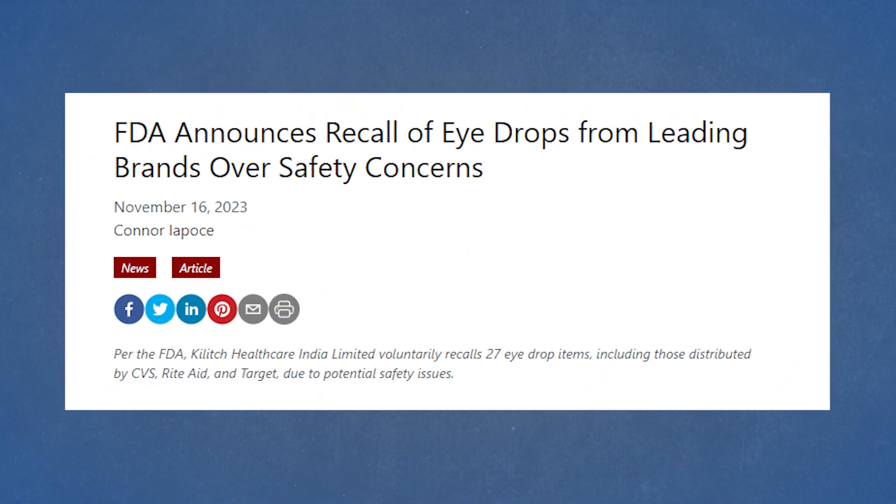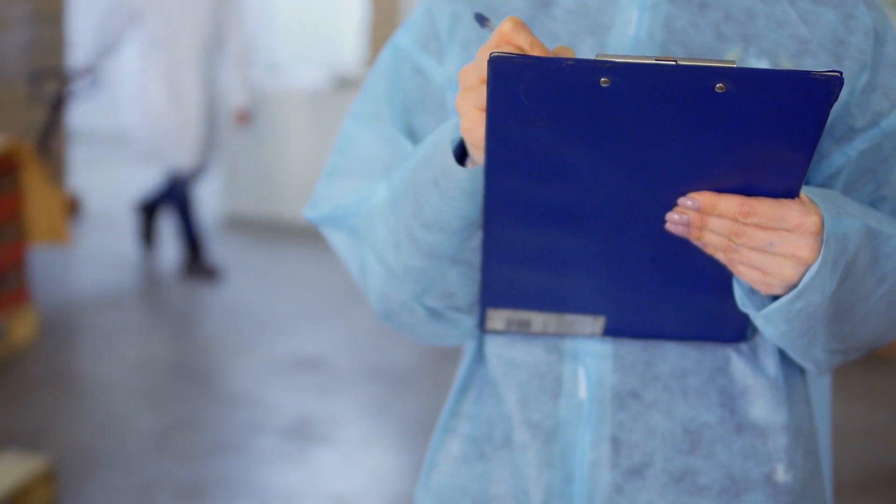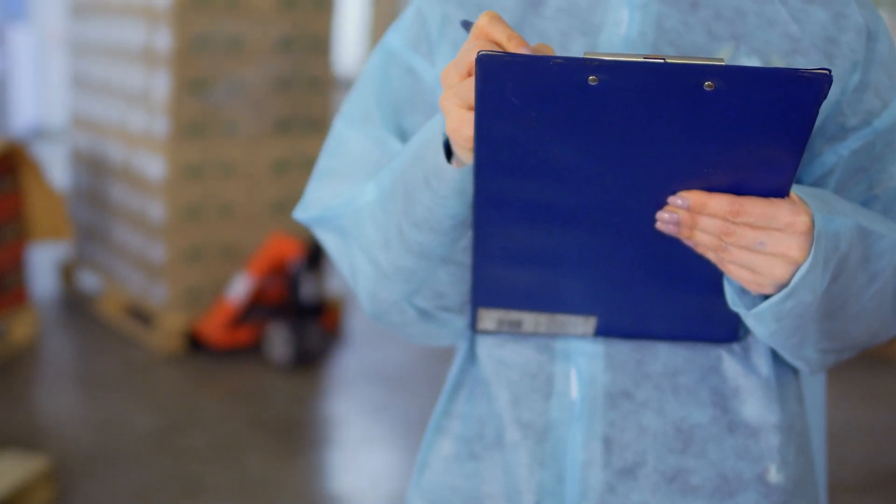That spring recall was linked to a manufacturer in India which was not using sterile conditions. The same thing is happening now for the 28 eye drops being pulled from drugstore shelves. Killage Healthcare is voluntarily pulling their eye drops with expiration dates from November 2023 all the way to 2025 because of safety concerns from the FDA. Investigators found unsanitary conditions in their manufacturing plants. Since the spring, there have been eight separate announcements of eye drop recalls. Most of the time people think that eye drops are safe, and usually they are — but there's a caveat.